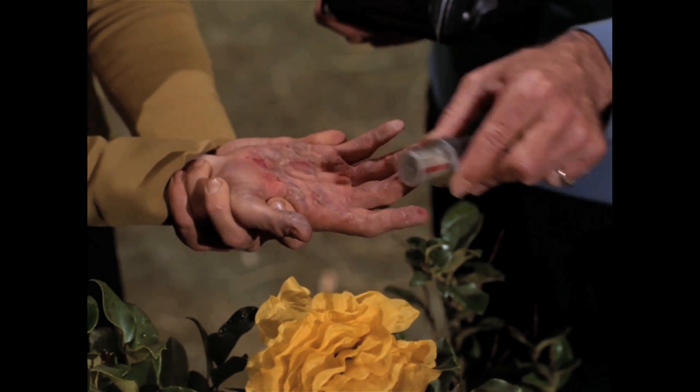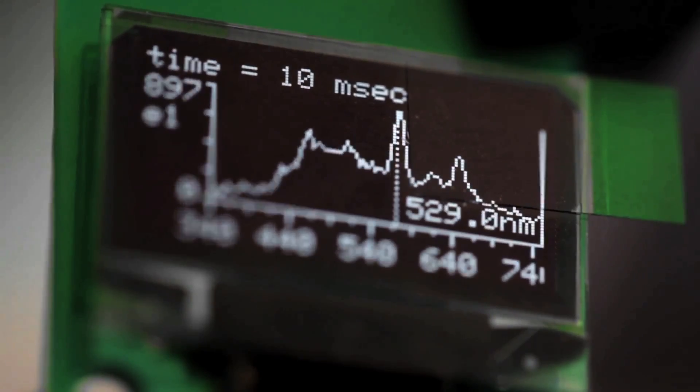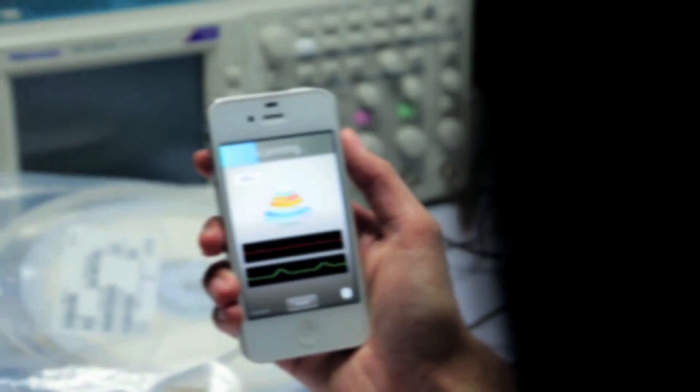The tricorder of Star Trek could non-invasively analyze people and environments. Turns out scientists may not be far from actually building such a device. I'm here with Walter de Brouwer, CEO and founder of Scanadu.